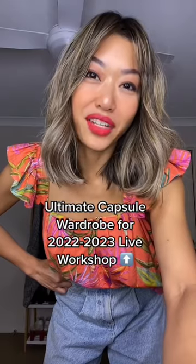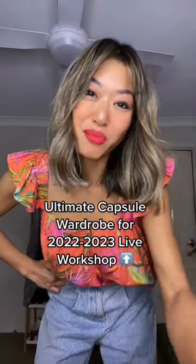Now, if you want to learn how to build an elevated capsule wardrobe, I'm running a workshop — you can find the details above.